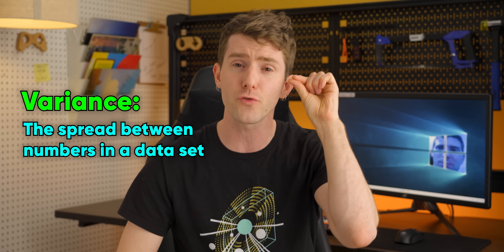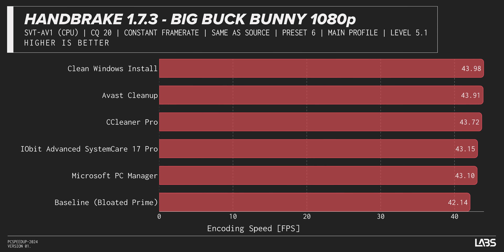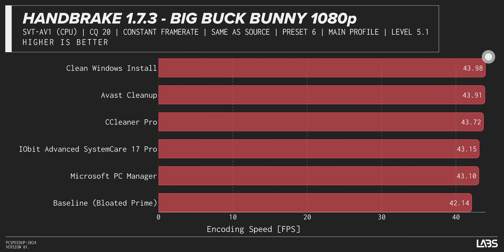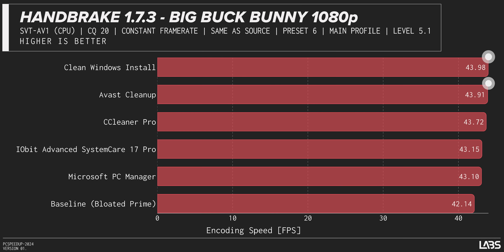Kicking off our productivity suite, we started by encoding a 1080p video in Handbrake — a really useful test because run-to-run variance is extremely tight, allowing us to demonstrate the small but measurable effects of both a bloated system and these tools. The differences are pretty small, but given that I expected pure snake oil, I was pleasantly surprised. A fresh Windows install is of course the best medicine, but reinstalling everything can be time-consuming compared to just running Avast, which landed near our fresh install — demonstrating that these tools can't speed up your PC, but they may be able to actually 'un-slow' it.